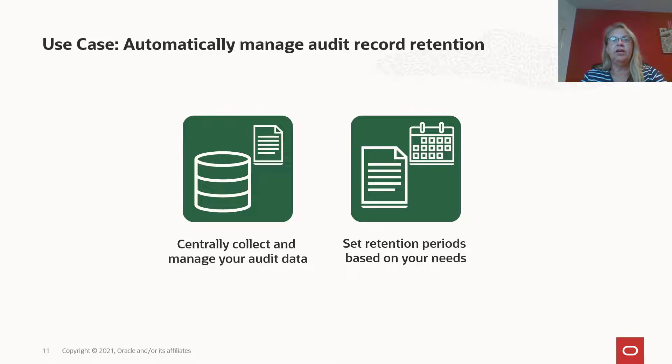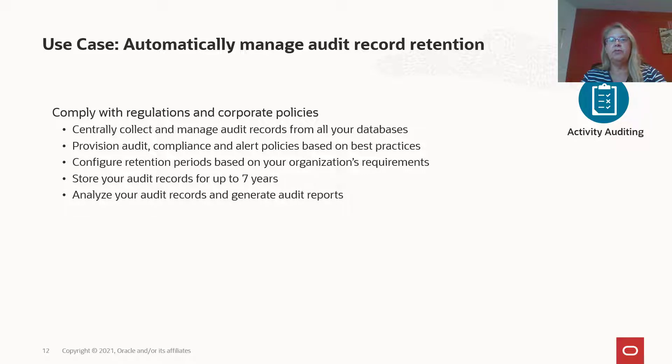When you decide to monitor database activity, you also need to manage the generated audit records. If you ever have an incident that you need to investigate, it's easier if you have all your audit records stored centrally and available for analysis. You also need to make sure you follow any company policy or regulation and keep your audit records for the required time. With DataSafe, it's easy to enable and provision audit and alert policies that follow best practices. The activity auditing in DataSafe can collect and manage audit records from all your databases in a single console, providing predefined as well as flexible reports to analyze the audit data. DataSafe also allows you to configure the retention period for audit records — either globally for all your databases or individually for each database — and once configured, DataSafe takes care of the rest.